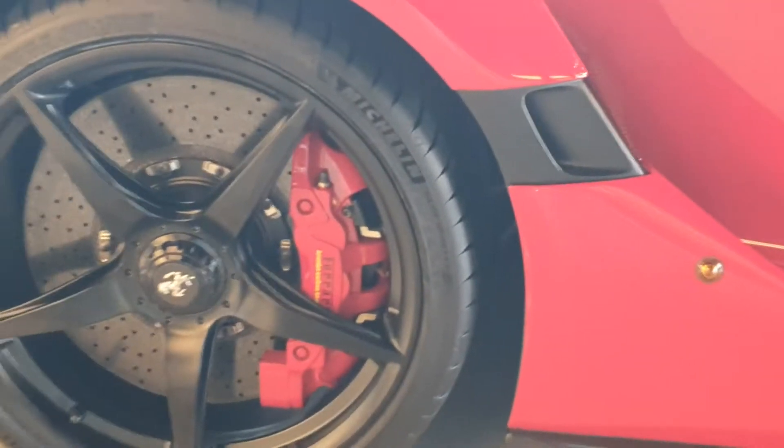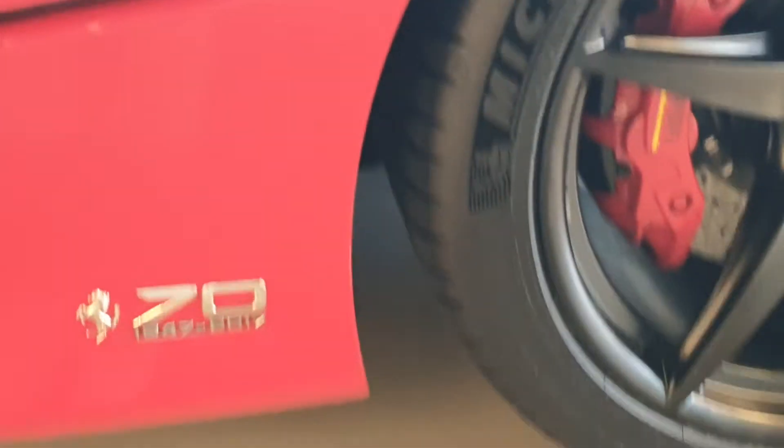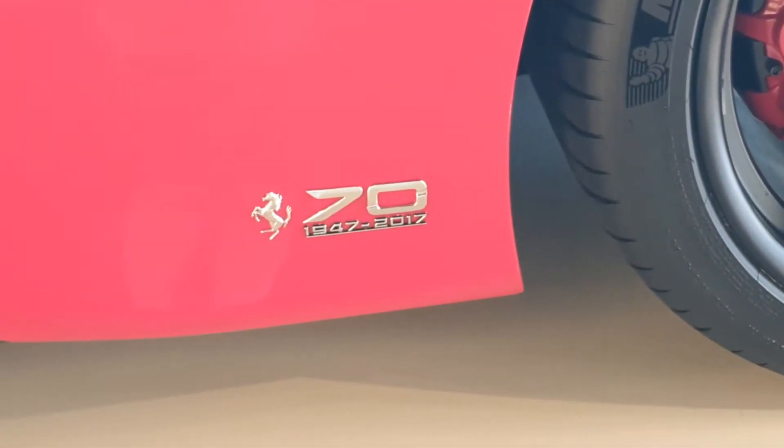The LaFerrari is of course a very performance-oriented car, so they just want you to focus on driving - they don't want you to get distracted by anything else. The brake calipers are red and this one also has black wheels. There's a logo near the rear wheels which shows the 70 years that Ferrari has been around for.